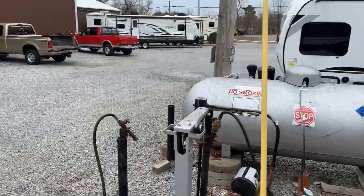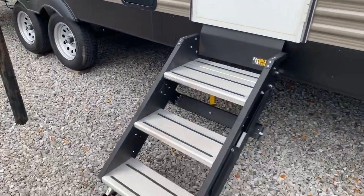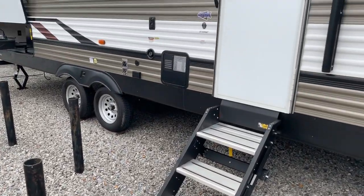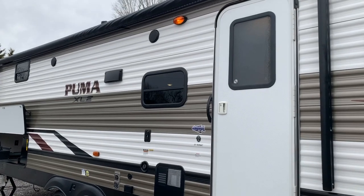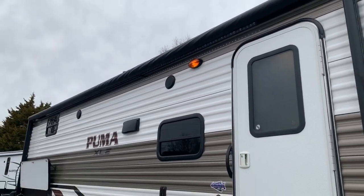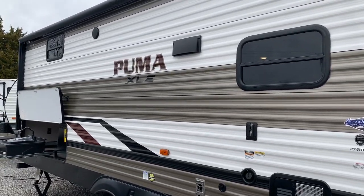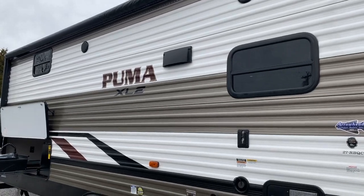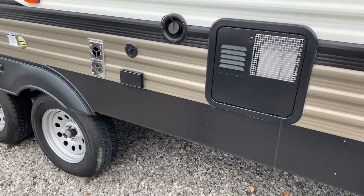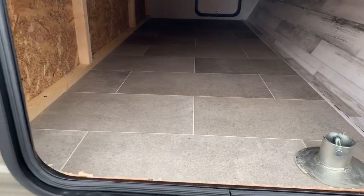Now we go outside. On the exterior, Puma now on the XLE line is putting these solid steps on there instead of the fold-up steps — a nice addition. Big electric awning with an LED light strip that goes the length of the awning. I've got an outside porch light as well. Got some tint on my windows — not just see-throughs. I've got outside speakers and an outside TV hookup. Six-gallon gas or electric water heater. Great pass-through storage up here with vinyl floor — no carpet — easy to keep clean.